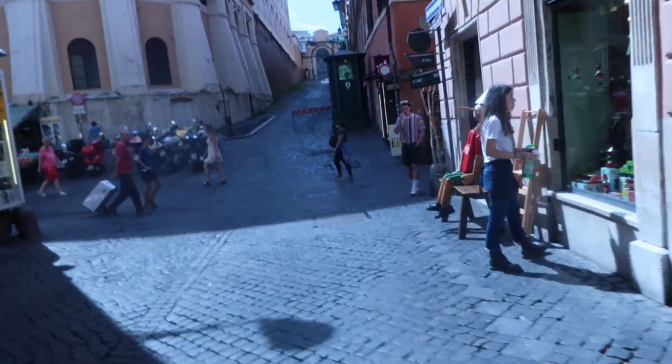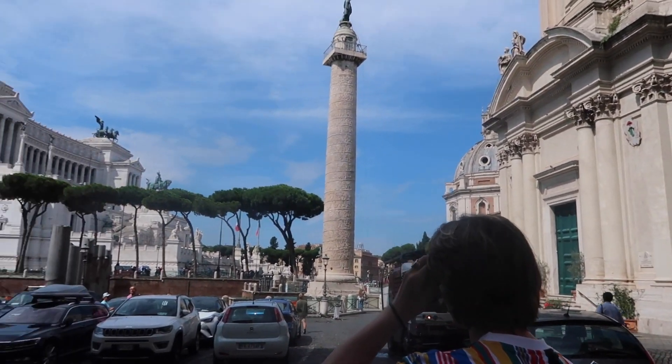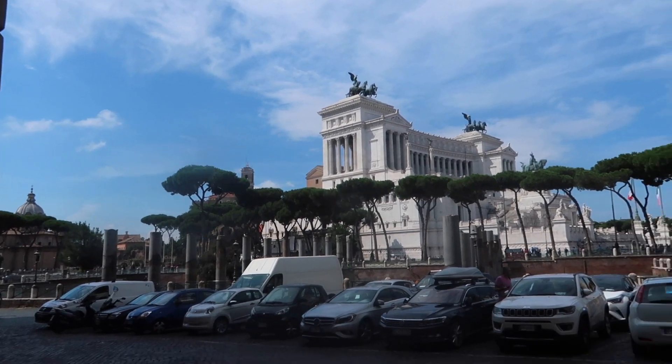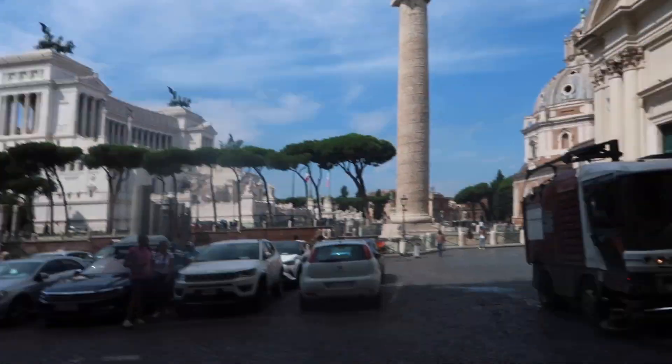Today we are heading out — I just had to run back in for some sun cream. We've just been walking around to the Colosseum. You can get the metro but we've just been walking everywhere — it's so easy, just about half an hour, doesn't take that long. But look how beautiful!